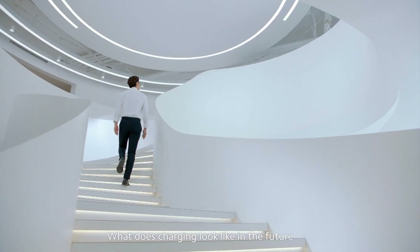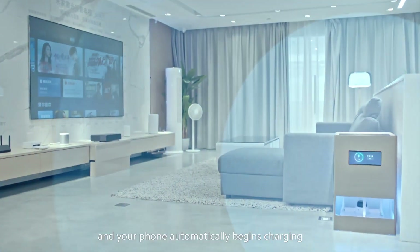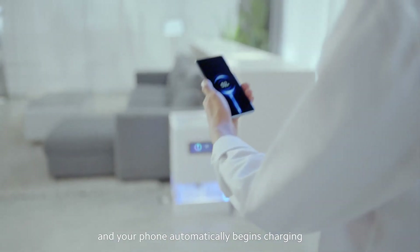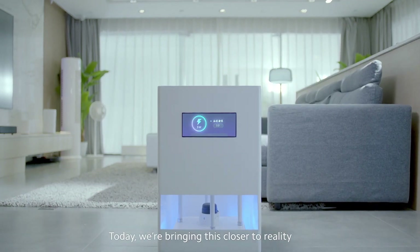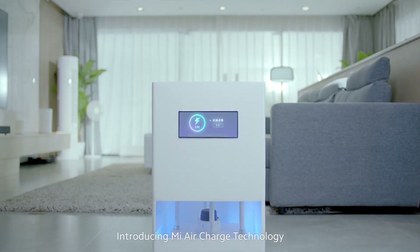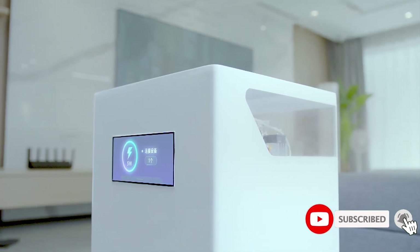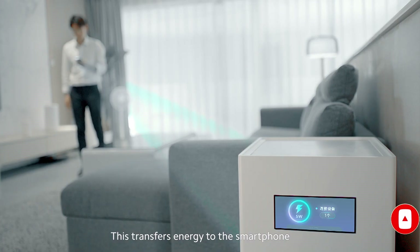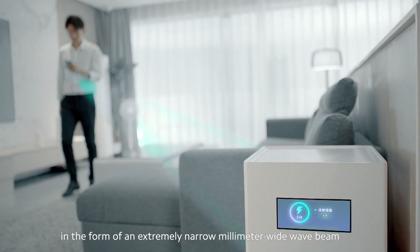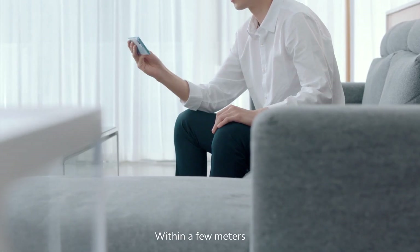What does charging look like in the future? Imagine walking into a room and your phone automatically begins charging. Today we're bringing this closer to reality — introducing Mi Air Charge technology. Using a system made up of 144 antennas, this transfers energy to the smartphone in the form of an extremely narrow, millimeter-wide wave beam within a few meters.